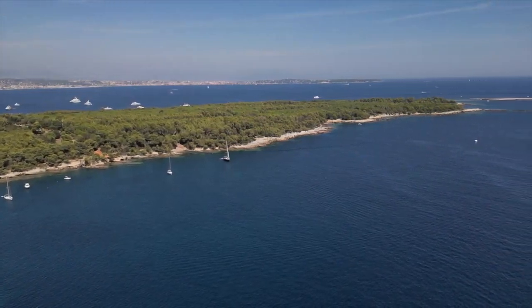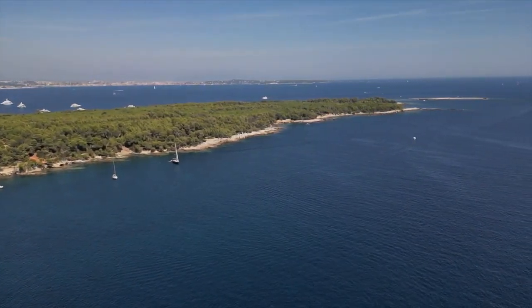Hello and welcome on board the Lagoon 67. Today we are at the Lérins Islands, right outside of Cannes in France. My name is Gwen Donning from Malte Oswald.